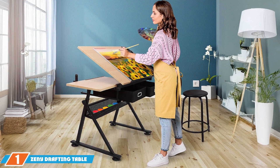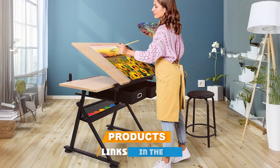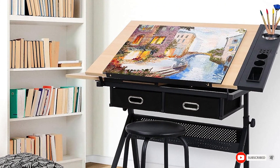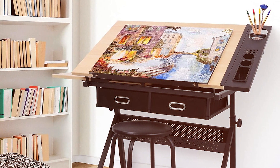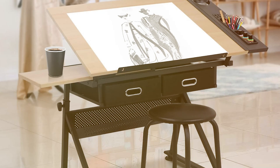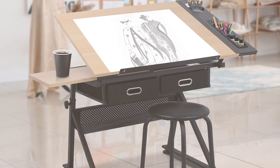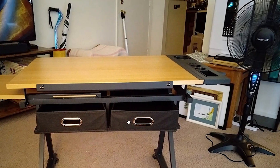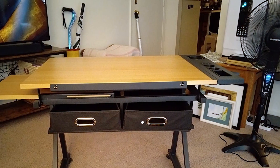At the first position of our list, we have the ZENY Drafting Table. This table is a versatile piece of furniture designed to cater to various artistic and drafting needs. It features a sleek, modern design with a sturdy steel frame that supports a large, durable, tempered glass table top. One of its standard features is the height adjustment mechanism, which allows users to customize the table's height according to their comfort. The table top can be tilted up to 70 degrees, making it suitable for drawing, sketching, and even drafting technical plans.